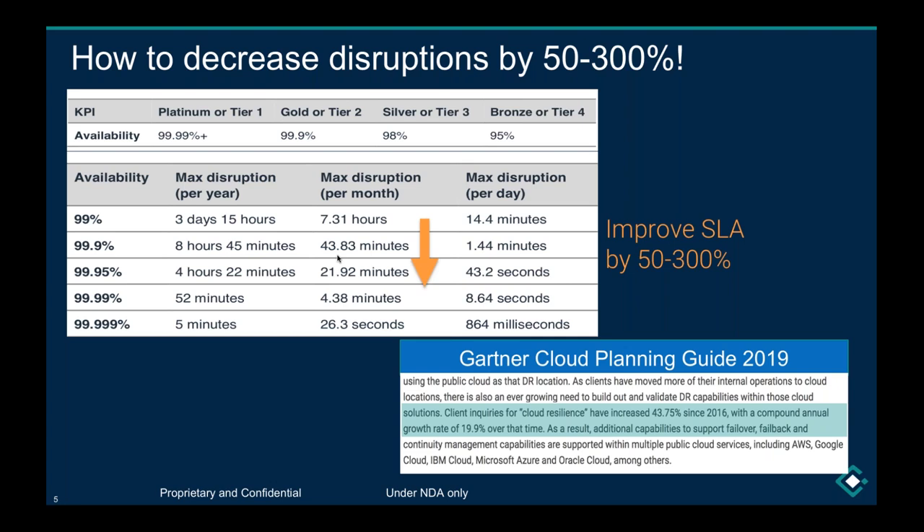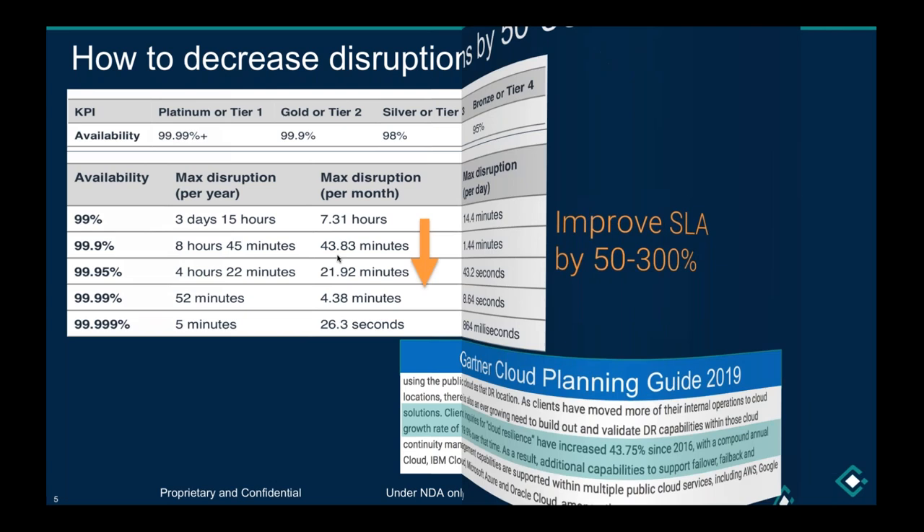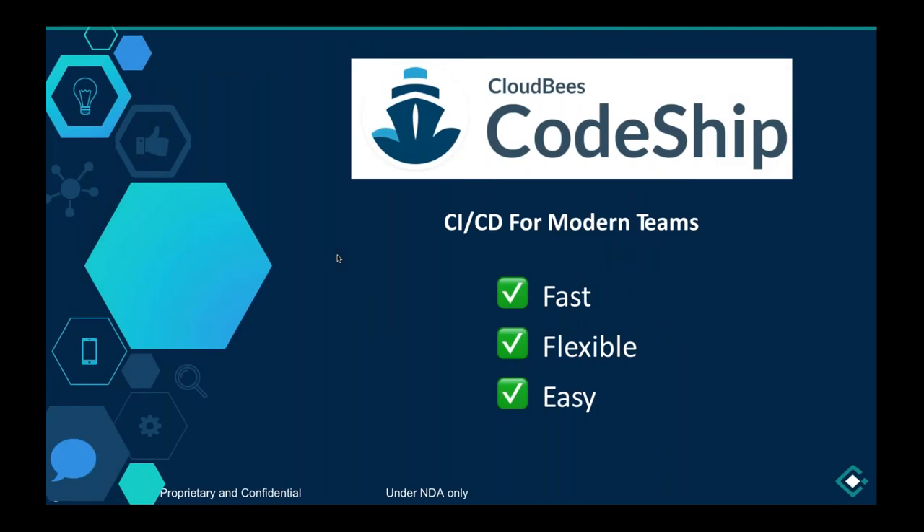We're going to help identify those areas and give you an idea of how you could quickly reduce disruptions. Even if they occur, how could you really recover from them? This is where our integration with CodeShip comes in really handy.